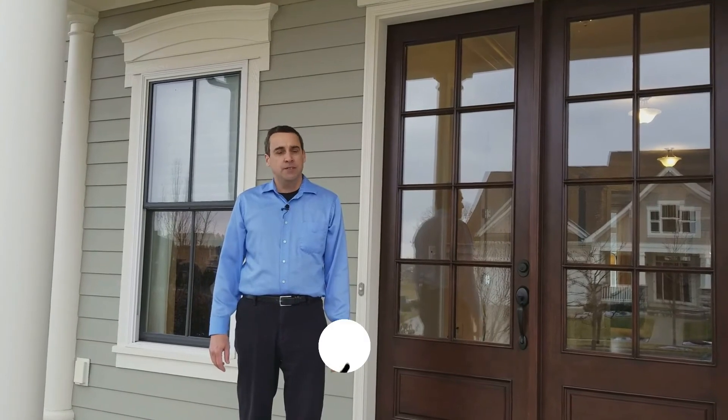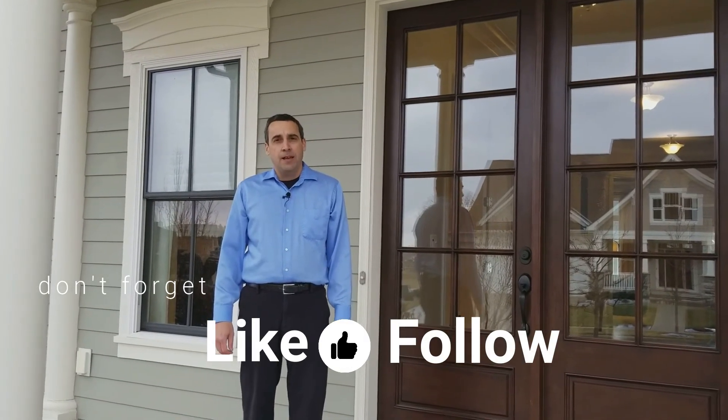Thanks to Compass Homes for allowing us to shoot at their beautiful model home in Jerome Village, and thank you for watching. Give us a like and a follow. And for more info, check out our blog. We'll see you next time on The Front Porch.